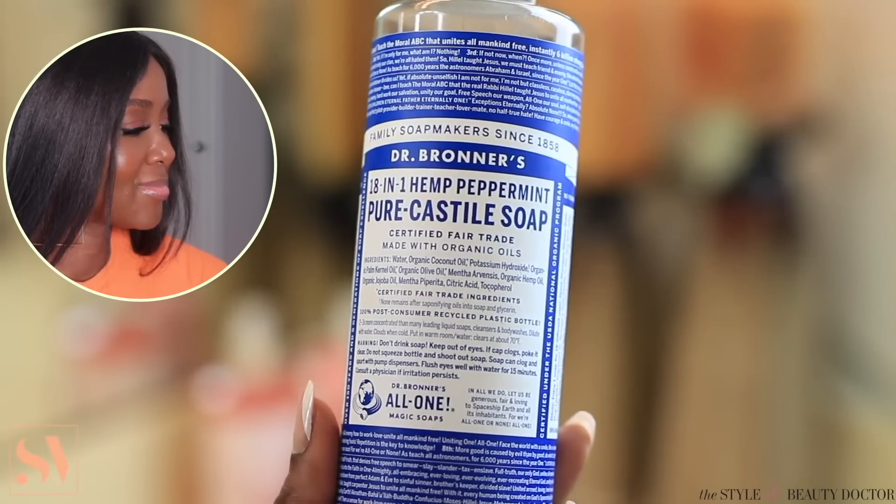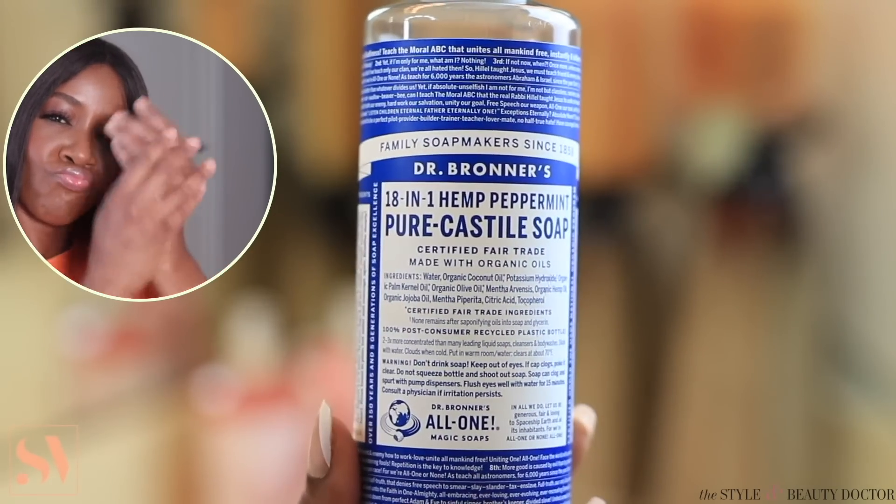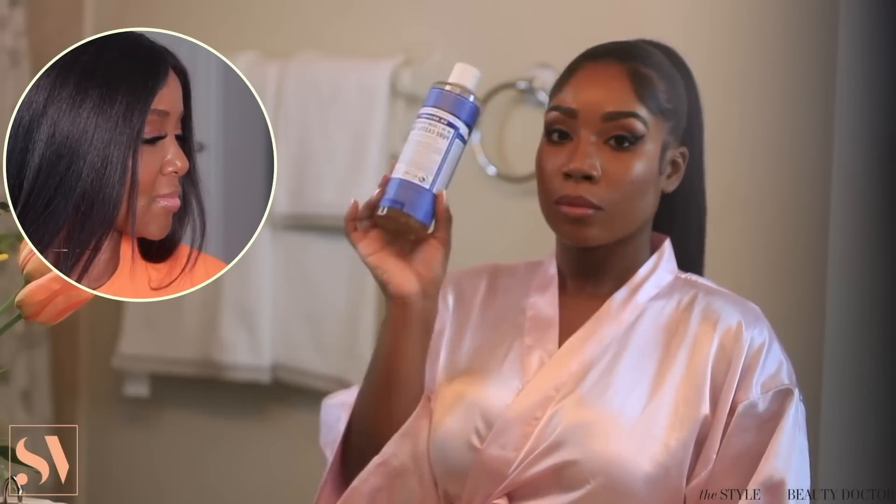So in this clip, it is super late. I had just came home from being out and I am so ready to take my makeup off and go to bed. But first, before you even touch your skin, wash your hands. To ensure that my hands are nice and clean, I like to use my Dr. Bronner's Pure Castile Soap.